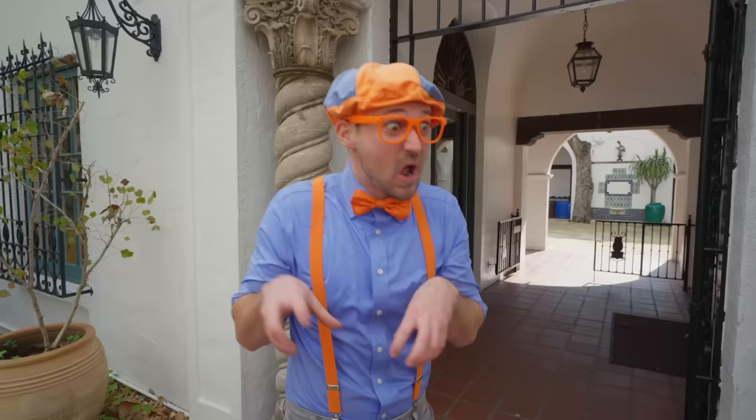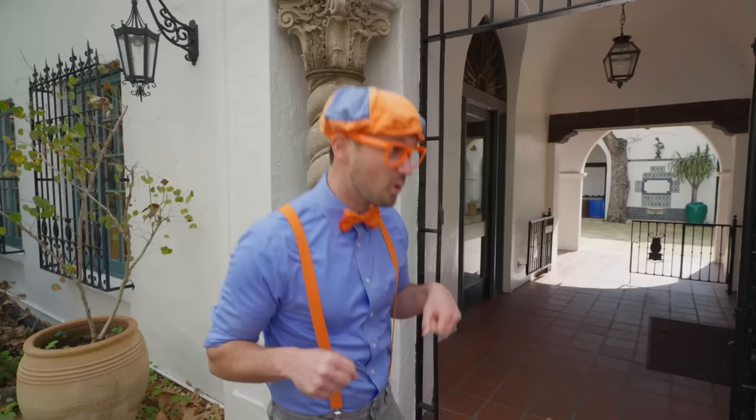Did you see what I was just doing? I was acting like a dinosaur. Rawr! That's so silly. Yeah, and today we're at the Santa Barbara Museum of Natural History in Santa Barbara, California. And I have a great idea — why don't you and I go inside and see if we can find some dinosaurs? Yeah, let's go!